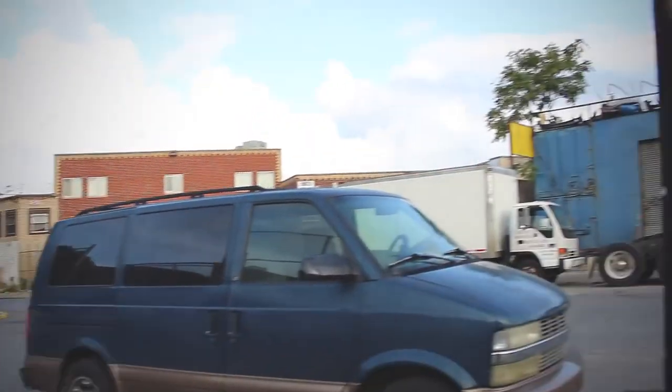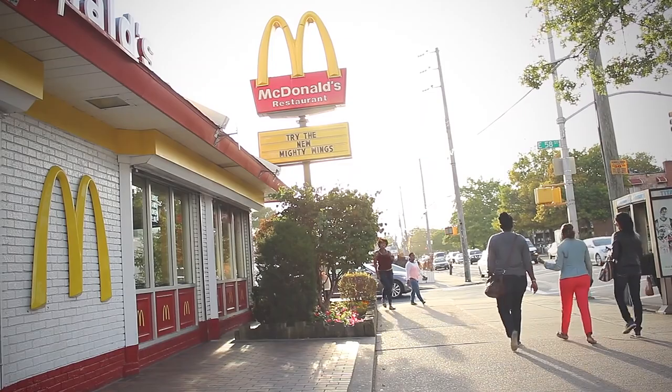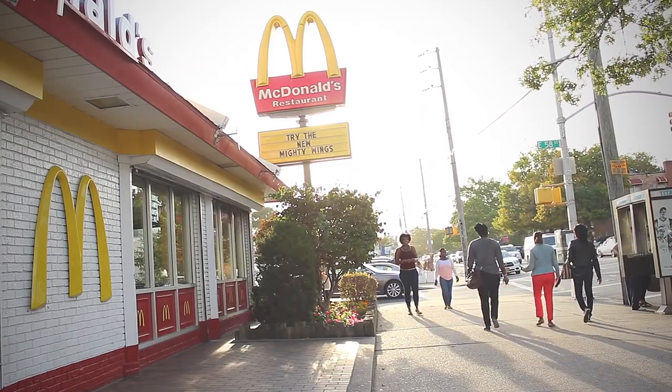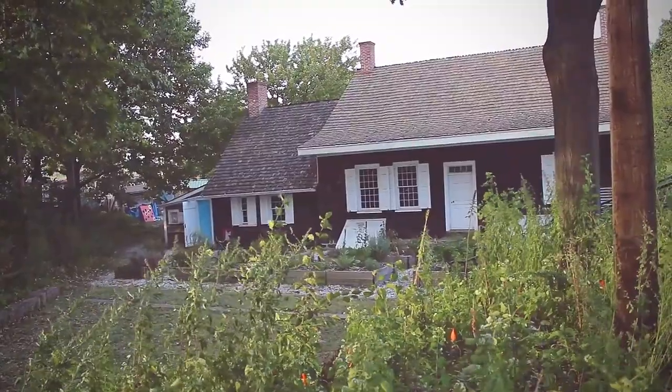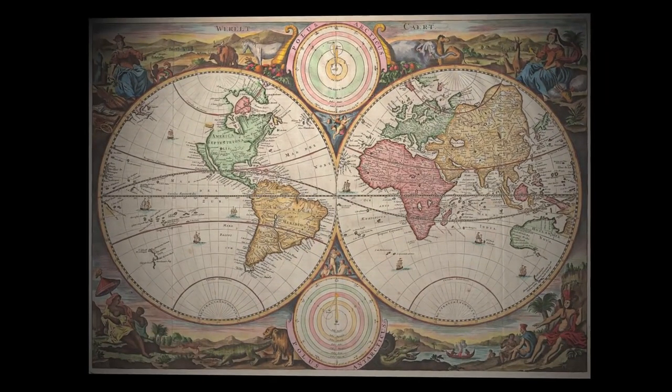Back then the house was in the middle of green fields. Nowadays it's in a fairly industrial neighborhood, right next to a McDonald's. The oldest part of the building is on the left; the bigger house on the right is a little bit newer, from about 1730.